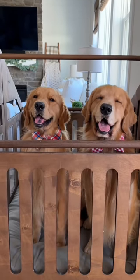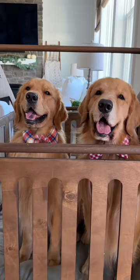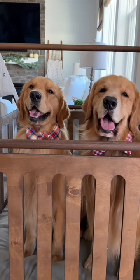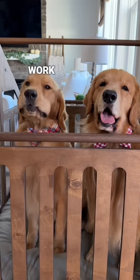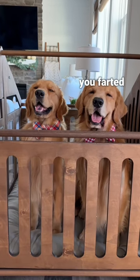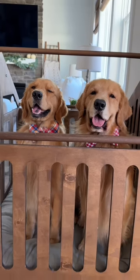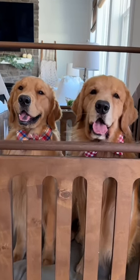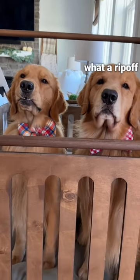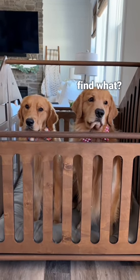You two are probably the most spoiled dogs on the planet with all the toys that you get, so we're gonna make you work for them today. I went outside and hid all your Super Chewer boxes, and if you want them you have to go find them. Are you guys ready to go find them? All right, let's go!